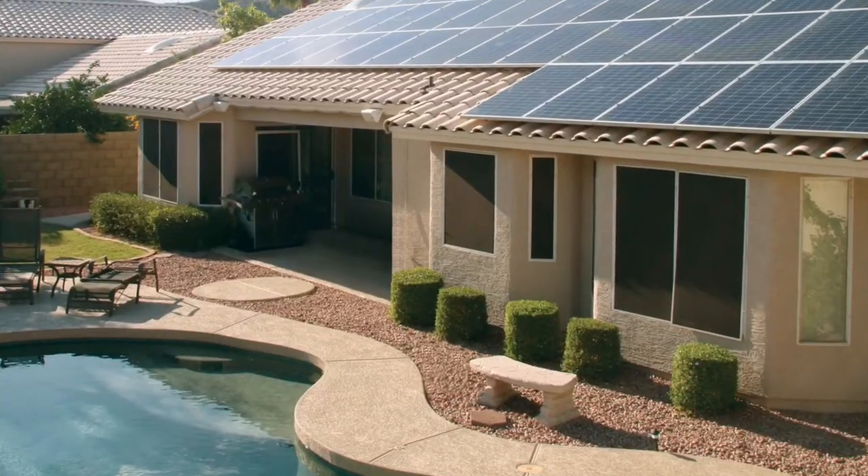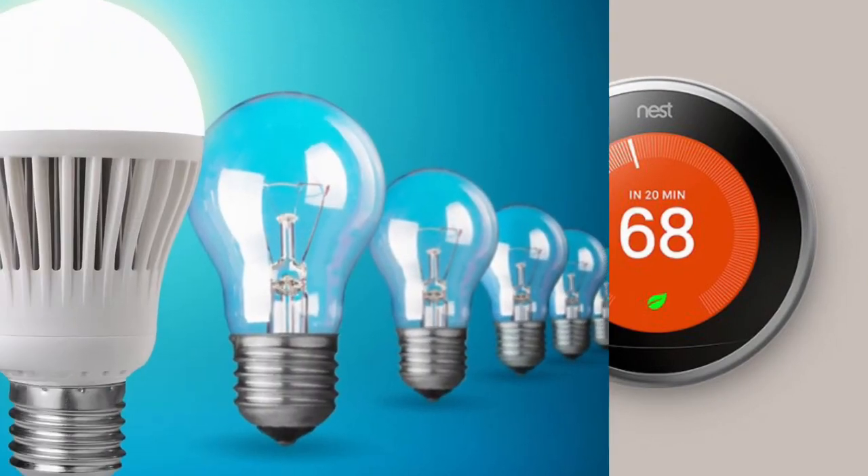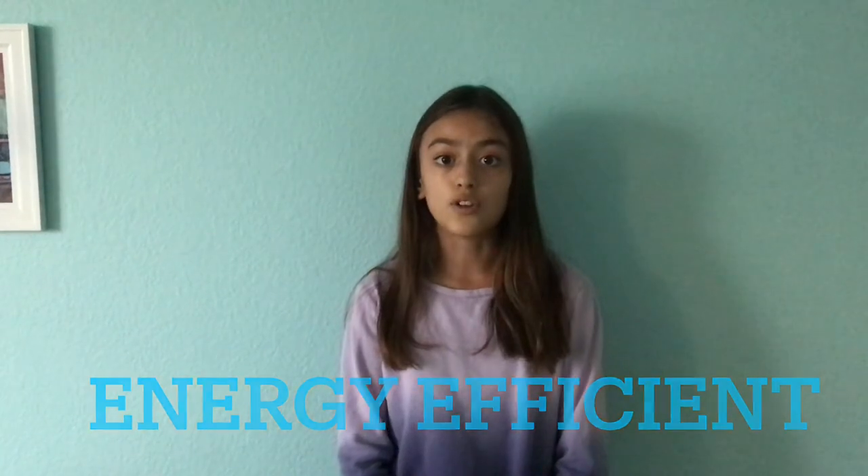Taking an even bigger step towards energy saving, you can spend a little money and get the same but better energy saving and environmentally friendly mechanics in your home that you already have, such as solar panels, smart thermostats, and LED or compact fluorescent lights. These are much more energy efficient and are the greater alternatives to things you already have.